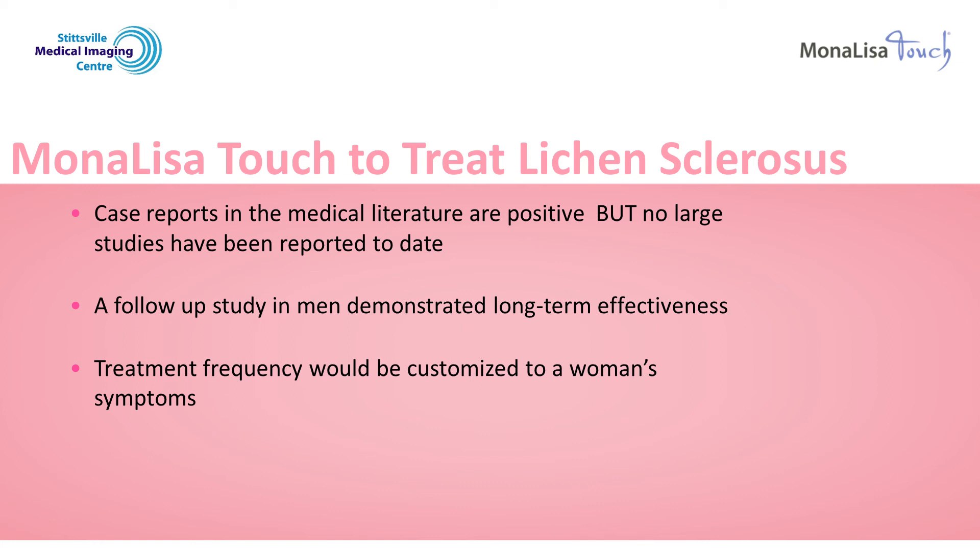Three treatments spaced four to six weeks apart is the usual protocol for treating the menopausal effects on the vulva. More frequent treatments may be required in women with lichen sclerosis. The exact treatment frequency would need to be customized to a woman's ongoing symptoms.